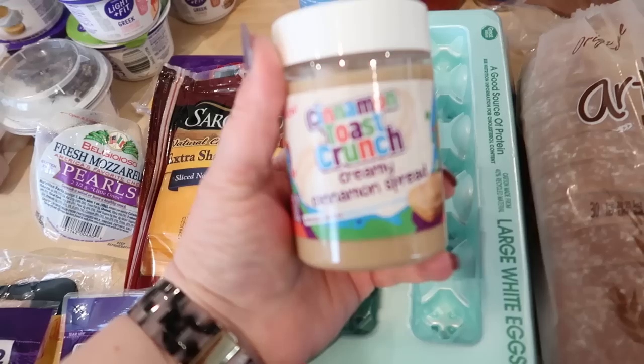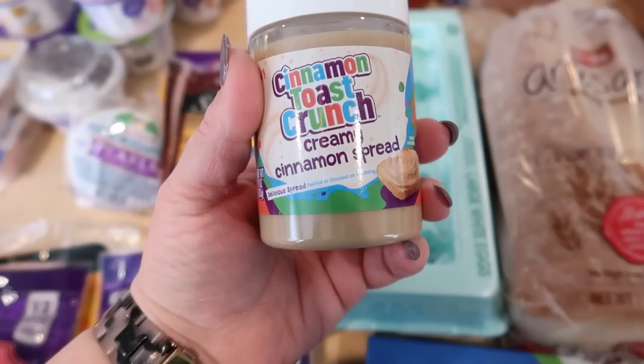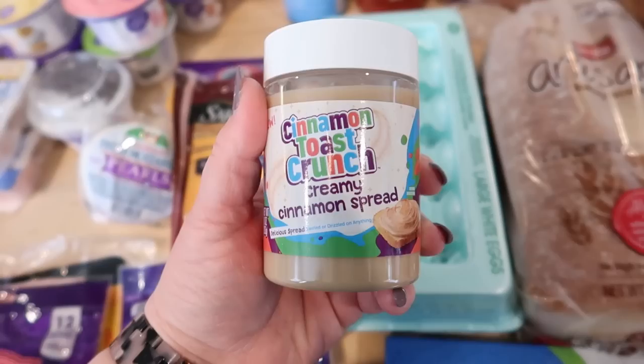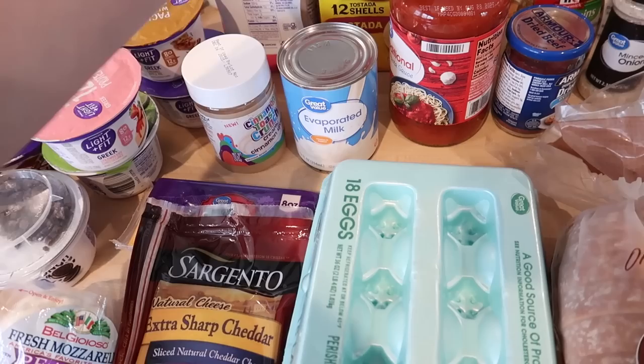I got some more eggs — that was an Ibotta rebate. I checked the Ibotta app to see what was on rebate this week and picked up some of that stuff for extra savings. I also got this new cinnamon toast crunch creamy spread. I tried a little bit and it does taste pretty much like cinnamon toast crunch, so I'm sure the kids will enjoy it on waffles or toast. And I got some evaporated milk — I keep that in the pantry for certain recipes.